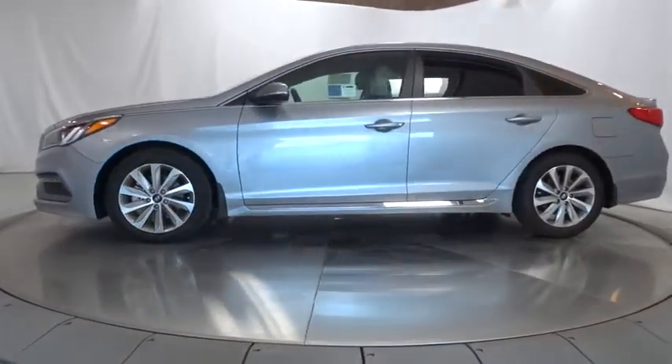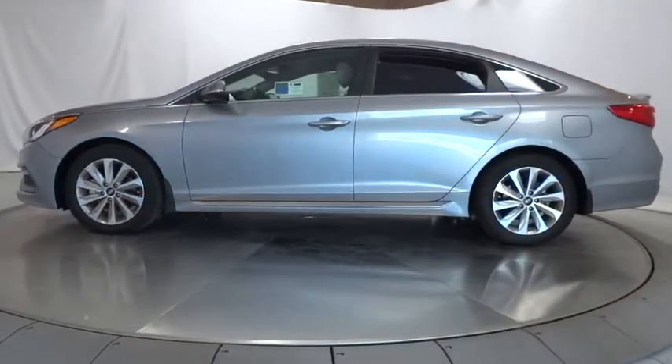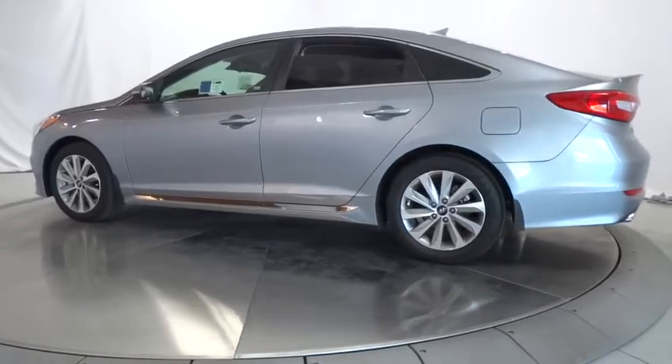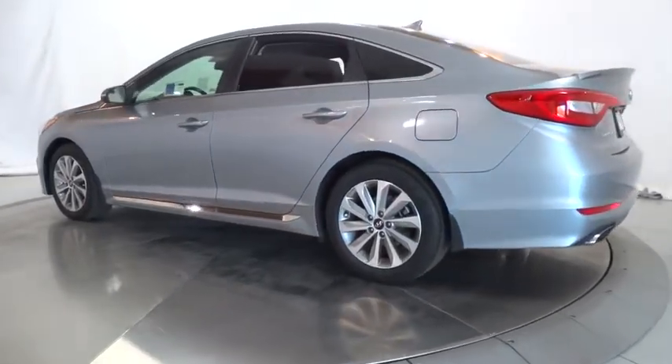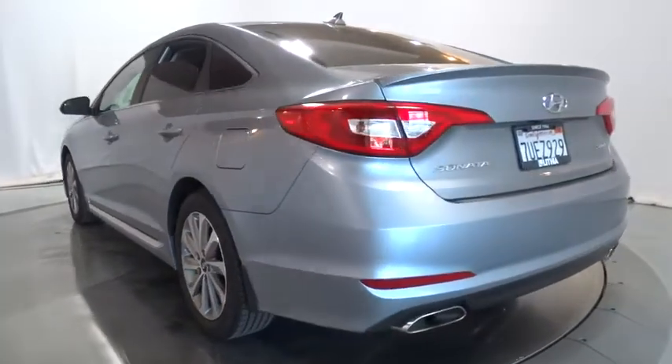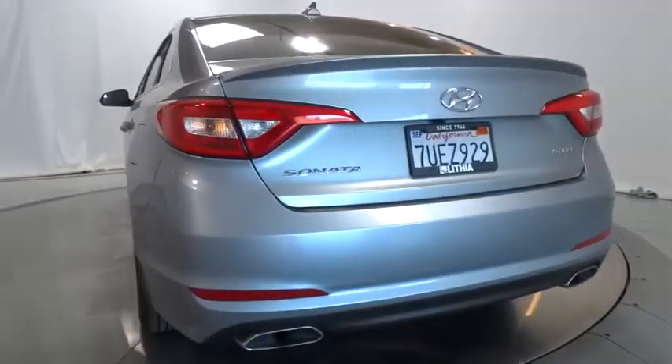This vehicle has less than 20,000 miles. Here are some of this vehicle's great options: backup camera, keyless entry, adjustable steering wheel, power steering, driver lumbar, cruise control, aluminum wheels, four-wheel disc brakes, ABS four-wheel.